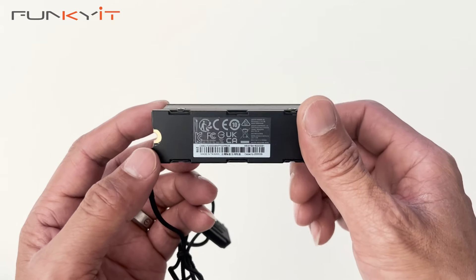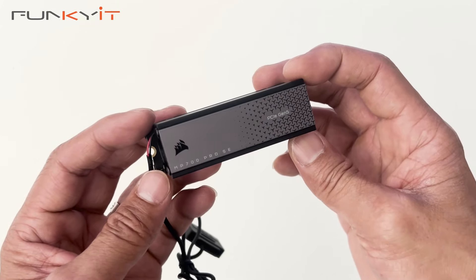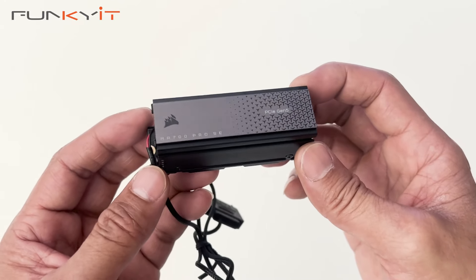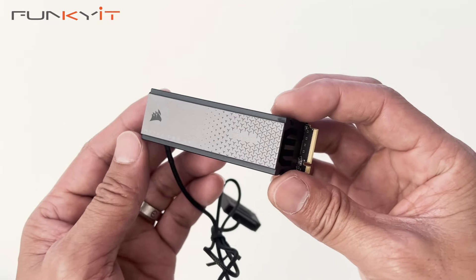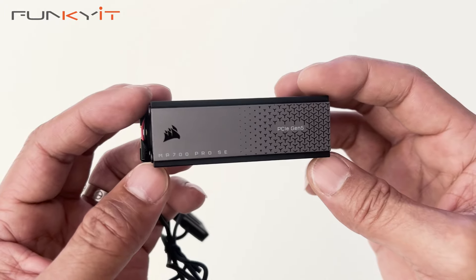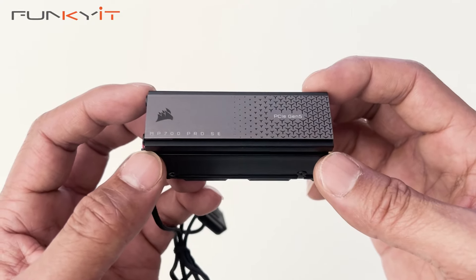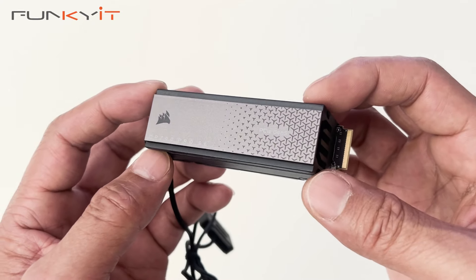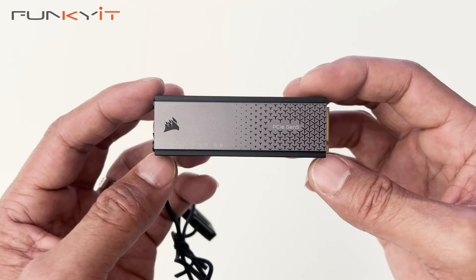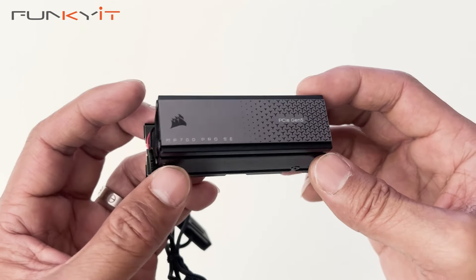This model has a 2TB capacity and has a sequential read speed of up to 14,000 MBps and a sequential write speed of up to 12,000 MBps. This is probably one of the fastest SSDs we've actually tested here at FunkyKit. We'll be installing this on our test rig: an Intel Core i9-14900K, an Asus Z790 Strix motherboard, 32GB of DDR5-7200 RAM, and a GeForce RTX 4080 Super. That was a quick unboxing of the Corsair MP700 Pro SE PCIe Gen 5 2TB SSD with the air cooler.